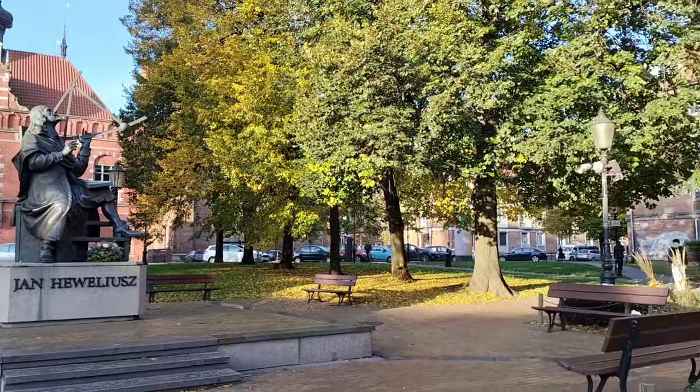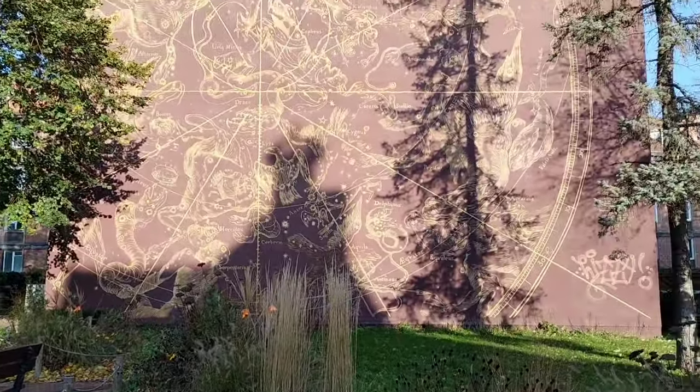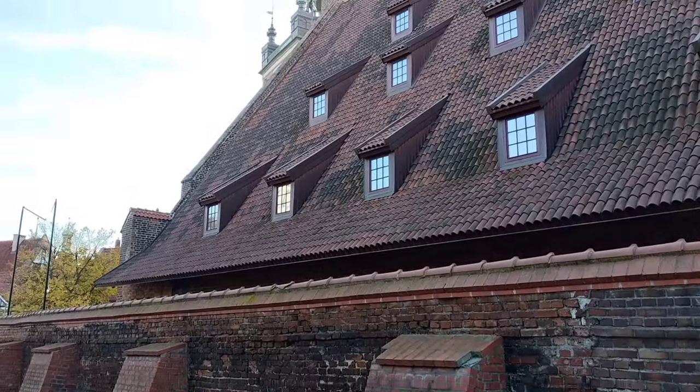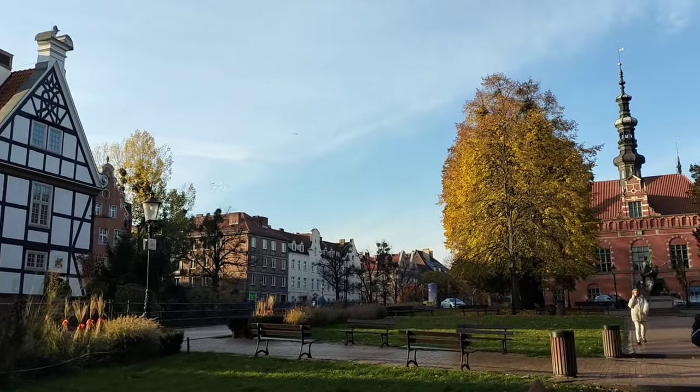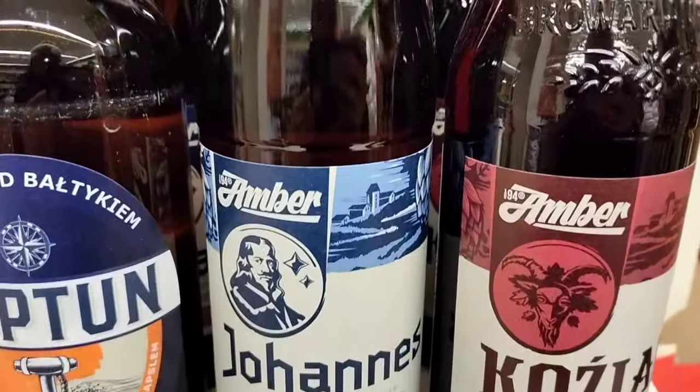Here is a statue of Johannes Hevelius, the famous astronomer. He's from the early 17th century and he was accepted at the Royal Society in London — a collective with some of the best independent scientists in the world. Today, Johannes has a beer named after him. Cheers!